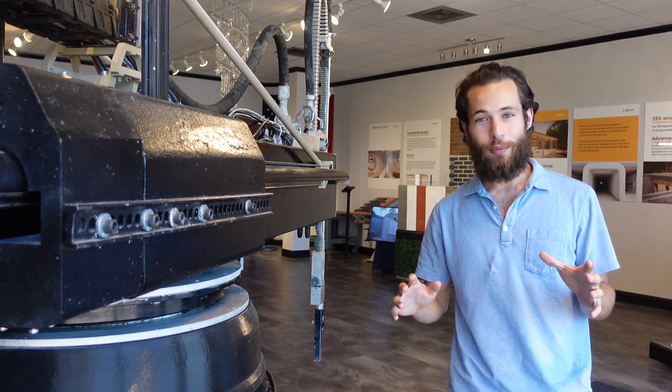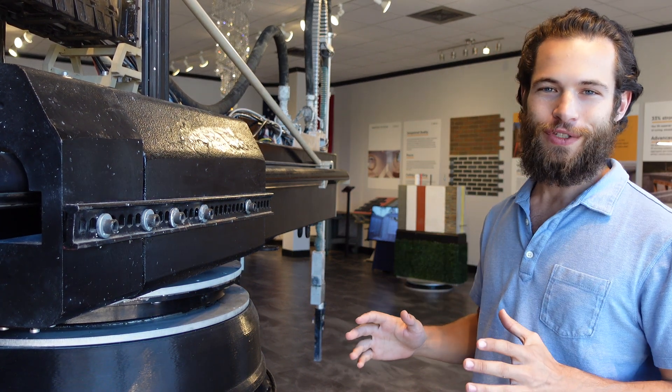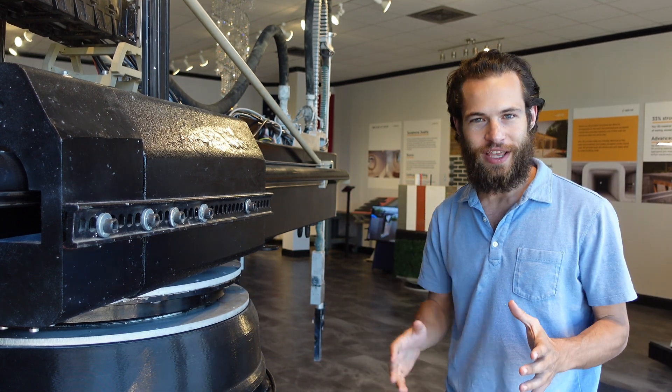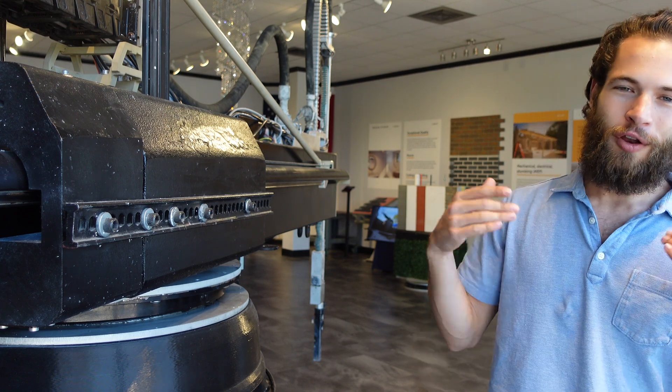I'm at the ApisCore showroom in Melbourne, Florida, and Jen is going to give us a look around the printer and a wall, demonstrating the insulation, electrical, mechanical, and plumbing setup. We're going to get all the details from their showroom here in Florida.